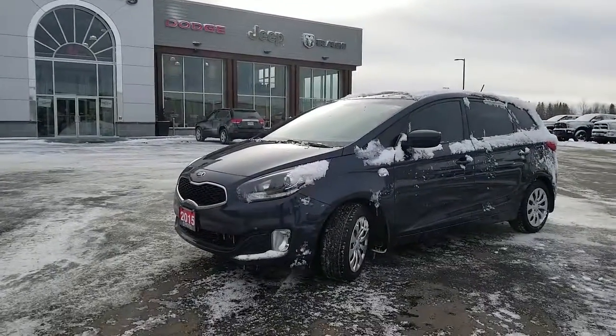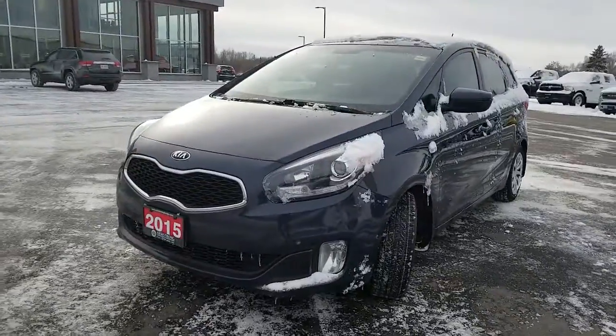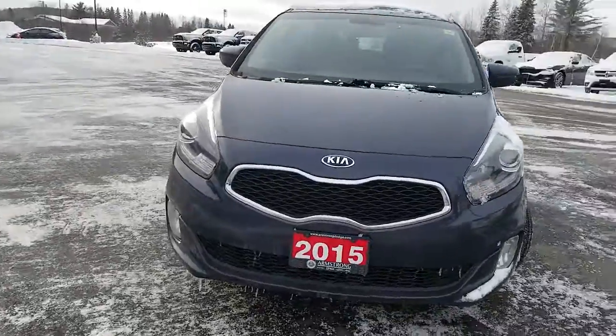Good day, Paula here from Armstrong Dodge. Thank you for your interest in our 2015 Kia Rondo. The vehicle appears to be in great condition — sorry about the snow.